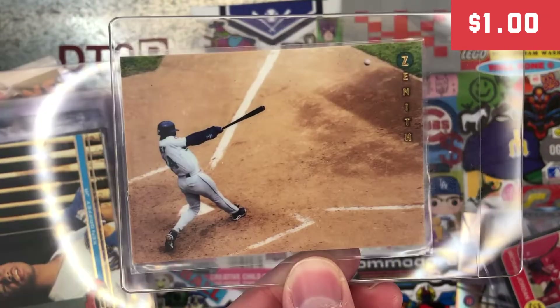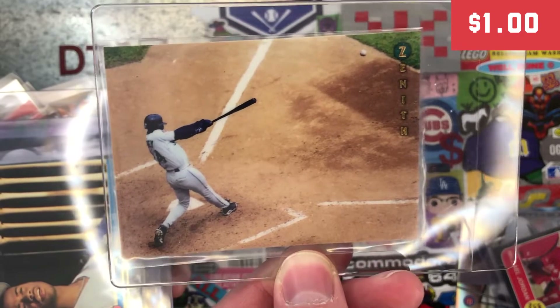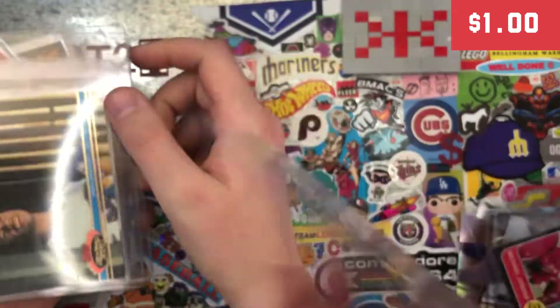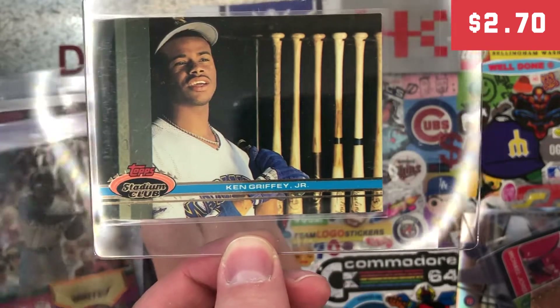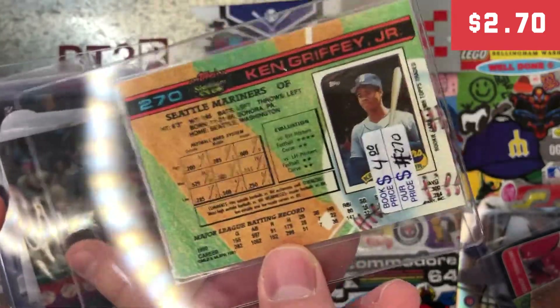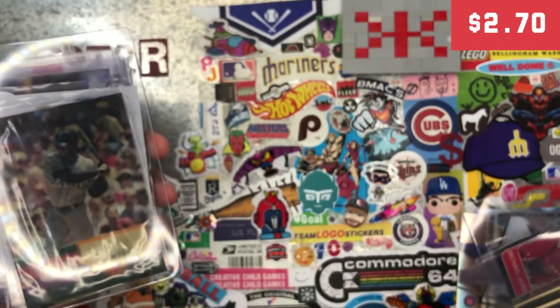This is a Zenith Ken Griffey Jr. — just an awesome photo, you see the ball coming off the bat. It is not a belly-named Griffey, but it's still a pretty cool Griffey from back in the day. This is one I was debating — it's a pretty iconic card. Do I have this one or not? I don't think I have this one, but for $2.70 I decided to pick it up. Nice little card.